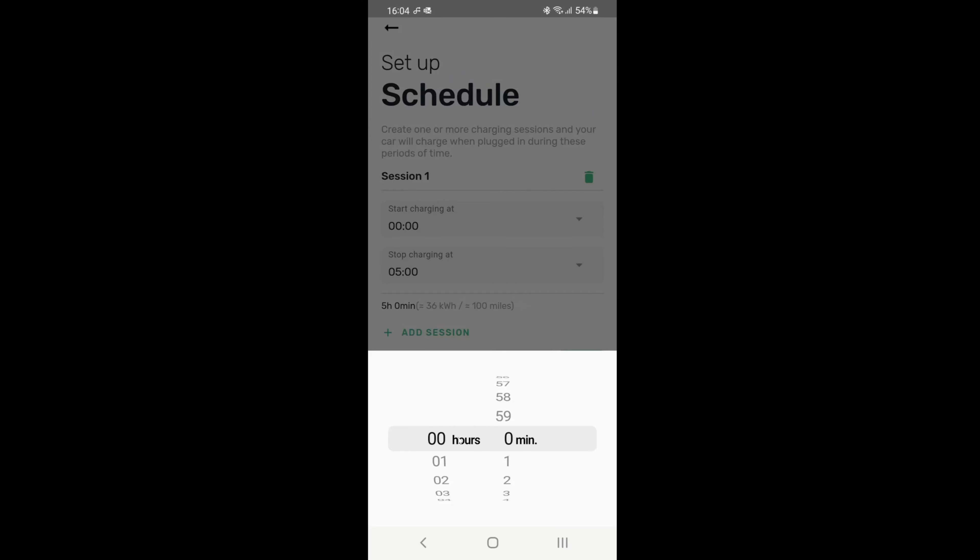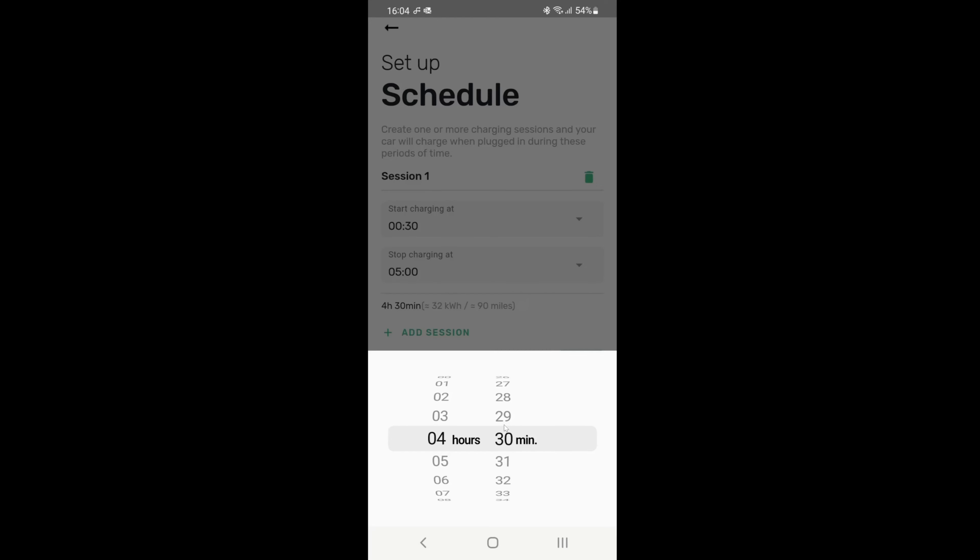If we were on Octopus Go, we'd set up for midnight 30 and then we would set it to 4:30 in the morning to finish. And then just hit next.